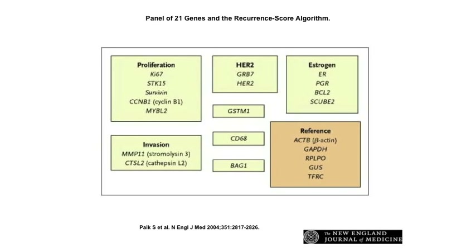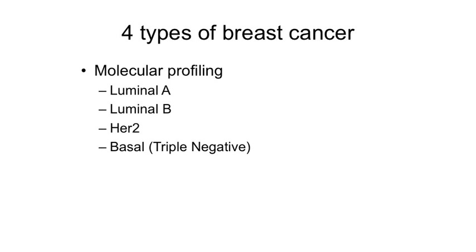The tumors must be estrogen receptor positive and lymph node negative. This gives us one additional step to determine a person's prognosis and develop a better treatment plan — whether they really need chemotherapy or not. This test allows us to take a group of patients we would normally recommend chemotherapy for and say: no, your risk is lower, you don't need chemotherapy to improve your survival.